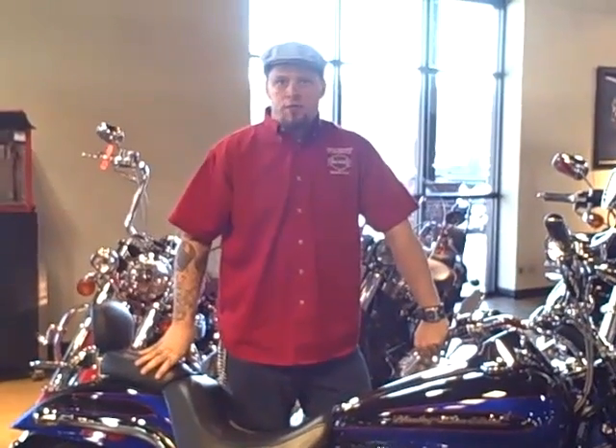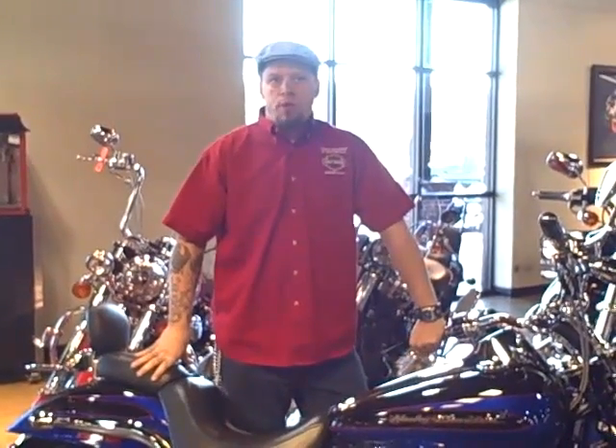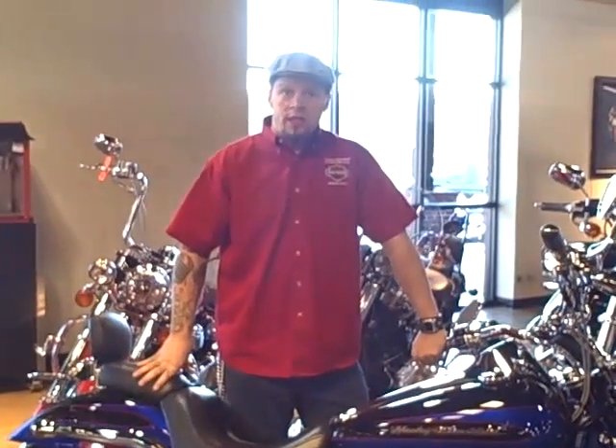Hey guys, this is Sonny over at Harley-Davidson of Cartersville. I want to take just a moment of your time to talk about our Used Bike of the Week. This is a 2004 Harley-Davidson Screaming Eagle Deuce.